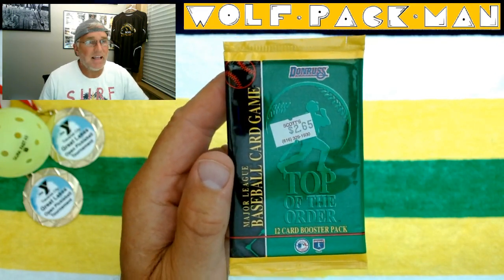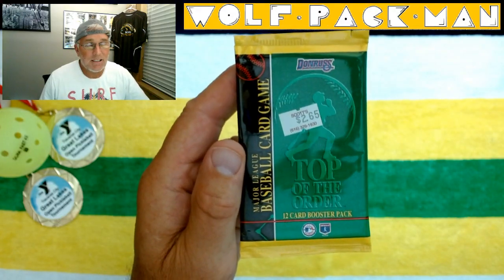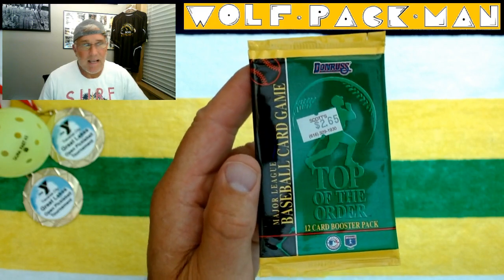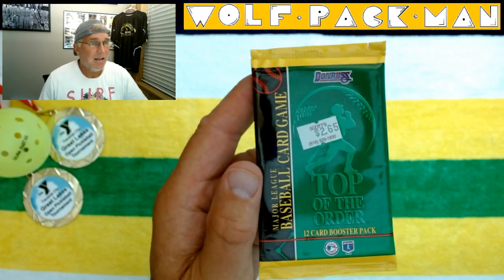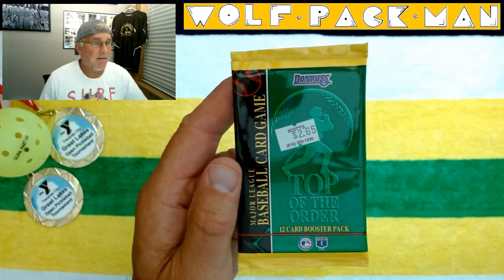This is a 27-year-old pack of Donruss Top of the Order baseball cards. It was a card game, and this is actually a booster pack. 360 cards were in the set. Look — I paid $265 for this back in 1995. That's a lot.